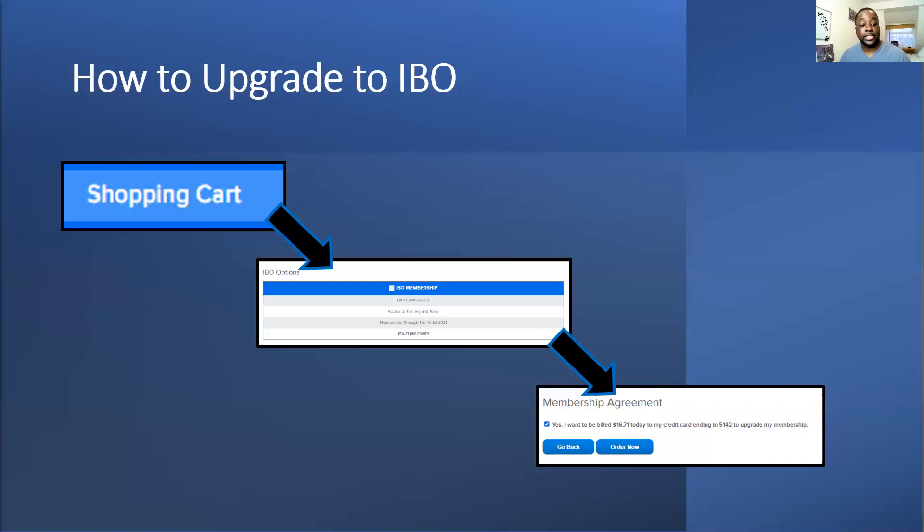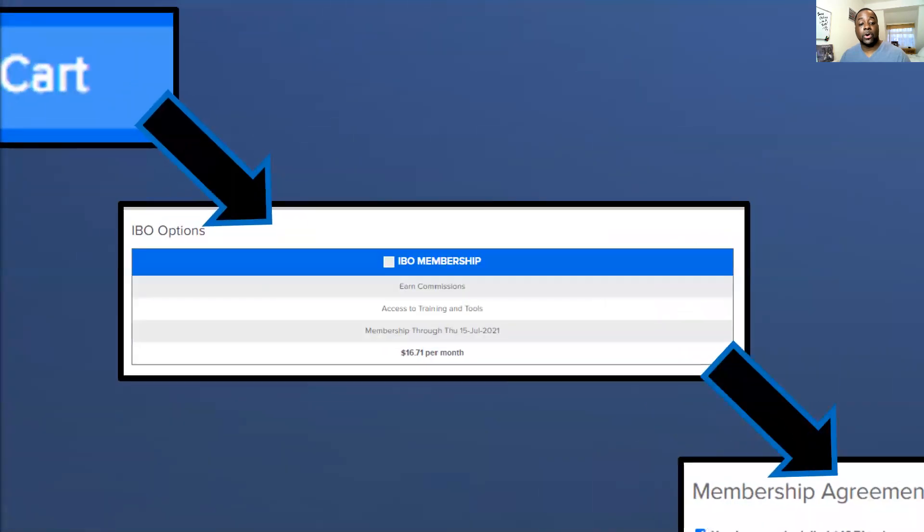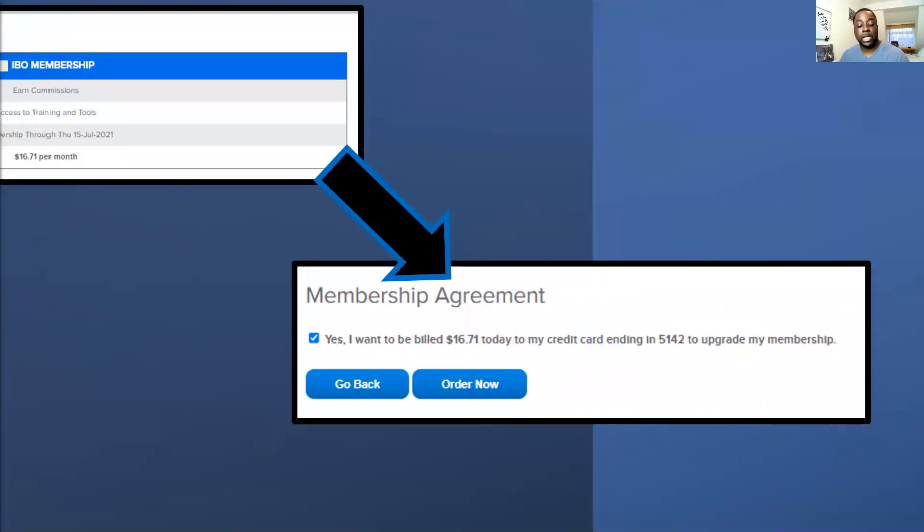Sometimes people will go P150 and they're already halfway to P600 because their upline has been placing people under them and they didn't even know it. To upgrade, go to your shopping cart — there will be an IBO membership option which is $16.71, around about £13 per month. Tick the box at the bottom and click 'order now' and you're done.